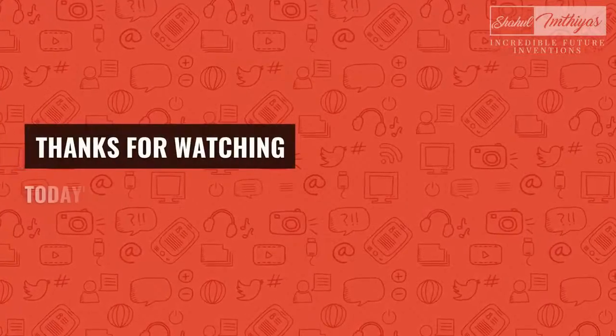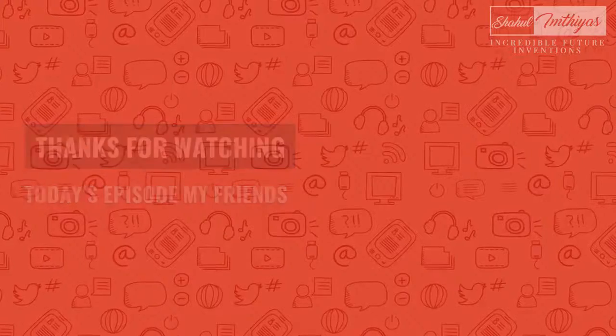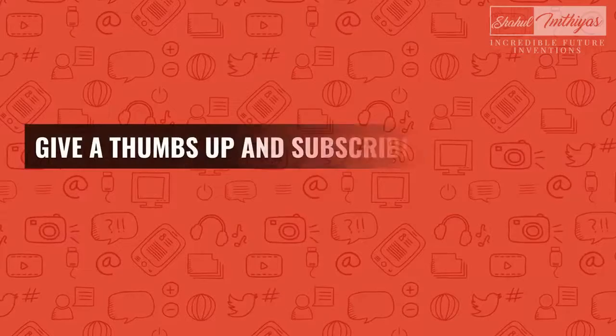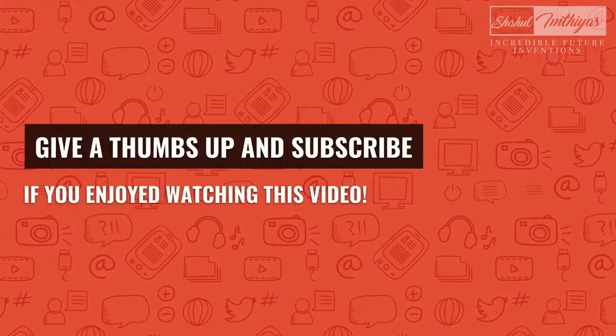Thanks for watching today's episode, my friends. Let me know in the comments which invention you like the most. Give a thumbs up and subscribe if you enjoyed watching this video.